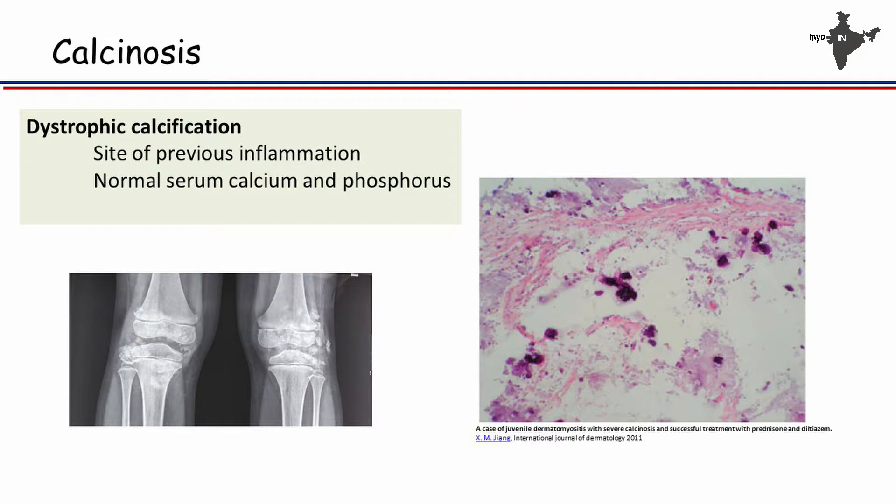Calcinosis can occur because of multiple factors. The calcinosis seen in children with juvenile dermatomyositis is actually a dystrophic calcification. What that means is that it is occurring at a site where there has been previous inflammation, and also that their calcium and phosphorus metabolism is grossly normal.